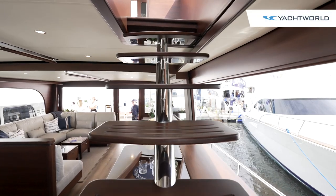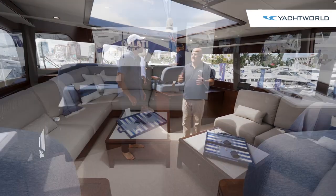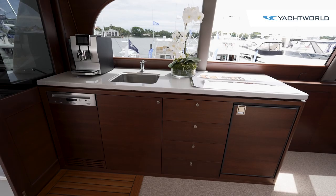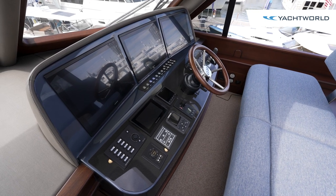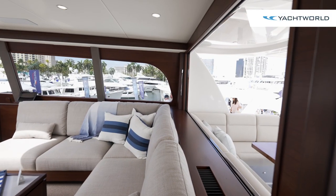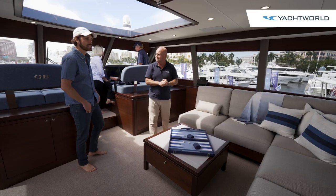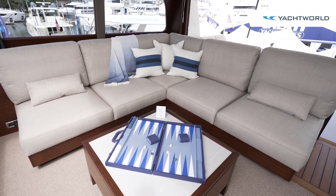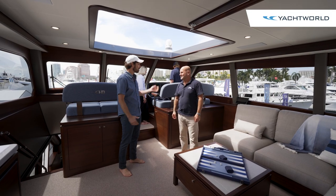Up here on the upper deck we have the sky lounge format. It can come as a sky bridge — totally open — but the owners wanted an enclosed area with lots of entertainment space. This is the primary helm station with all the functionality you'd expect. There are windows that open on the side, access to the aft entertainment deck, and a beautiful open sunroof so you can sit in the sun while you're driving.